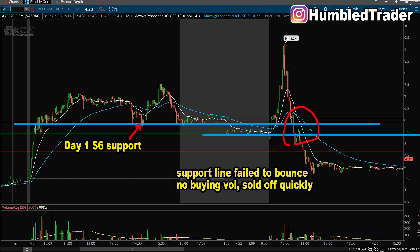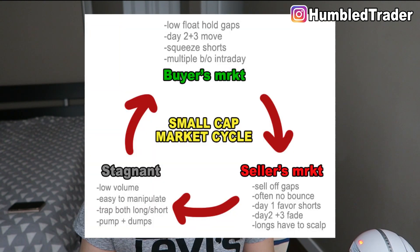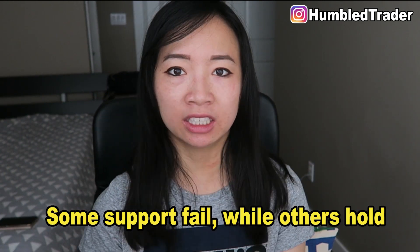This is especially important when considering current market conditions. In a buyer's market like August and September, these setups work well. But when we were in a seller's market in late July — where everything just gapped up and sold off — buying the day 1 and day 2 bounce setup would fail more often than not. There's no single strategy that works 100% of the 253 trading days of the year. You need to adapt to current market conditions and always be selective. Even though people teach buying the pullback or morning panic everywhere, not a lot of people explain why certain support levels will hold while others fail — hopefully this video really helps you guys out.